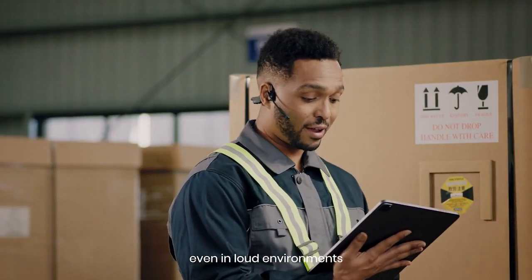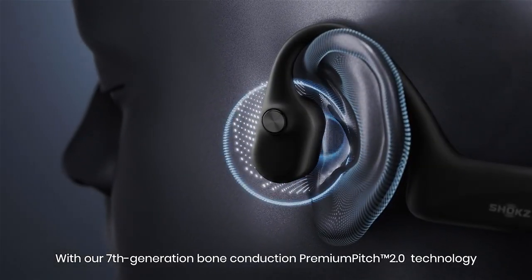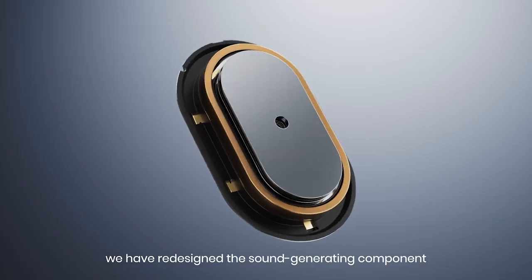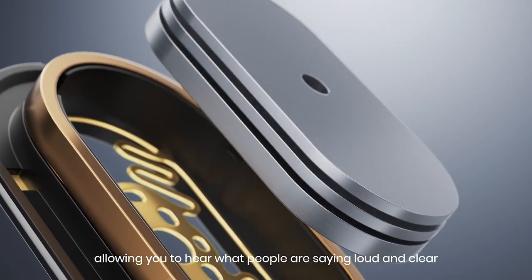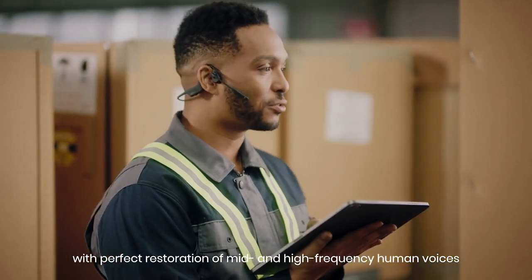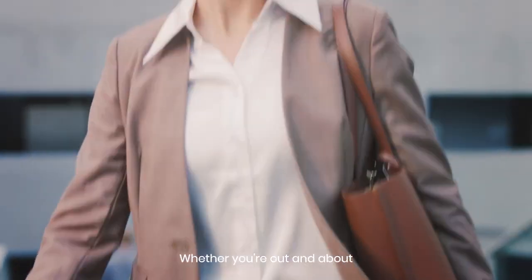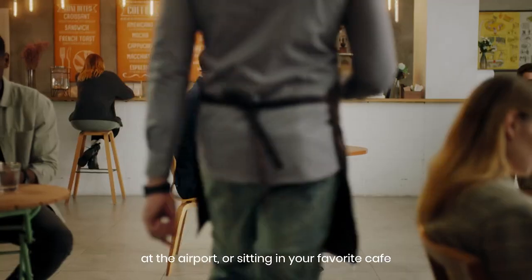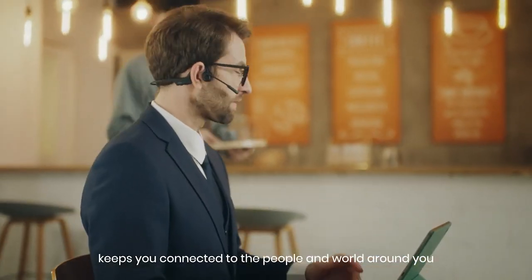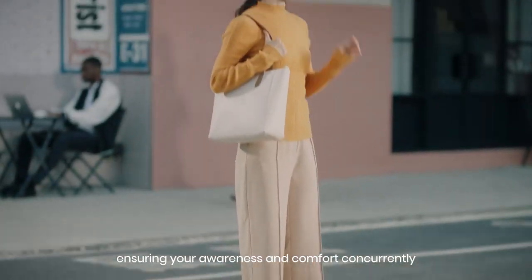So you can be heard clearly even in loud environments. With our 7th generation Bone Conduction Premium Pitch 2.0 technology, we have redesigned the sound-generating component, allowing you to hear what people are saying loud and clear, with perfect restoration of mid- and high-frequency human voices. Whether you're out and about at the airport or sitting in your favorite cafe, it never disappoints. The open-ear design keeps you connected to the people and world around you, ensuring your awareness and comfort concurrently.